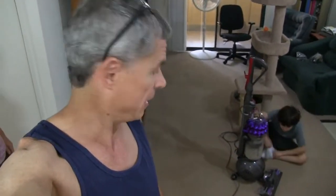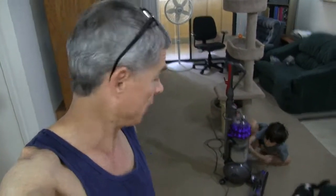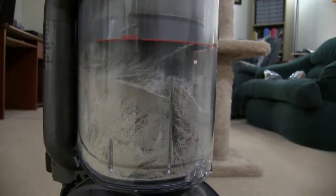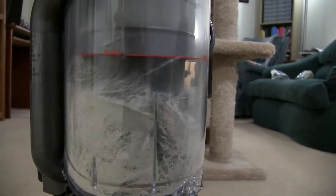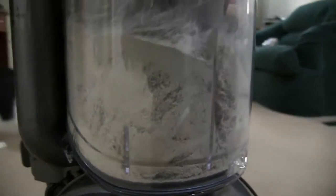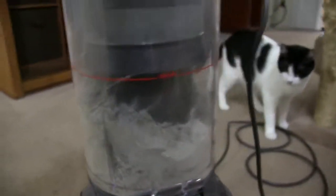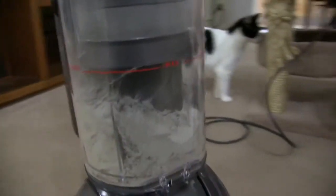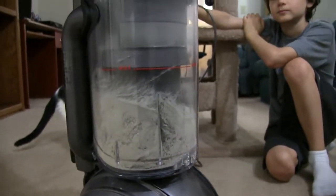We haven't vacuumed in about two weeks since the other one broke. But this baby is going to suck up a lot more stuff. Haven't even finished the living room yet. Look at how full this thing is — it's full when it gets up to the red line there. Just all the powdery stuff, dirt that was probably way down in the carpet that the other vacuum couldn't get. This thing definitely is going to make a big difference.